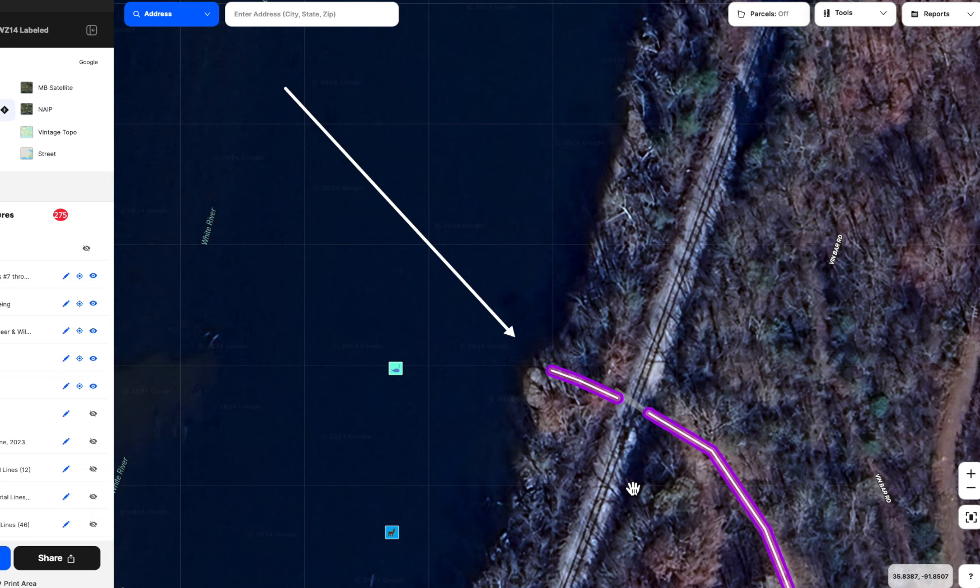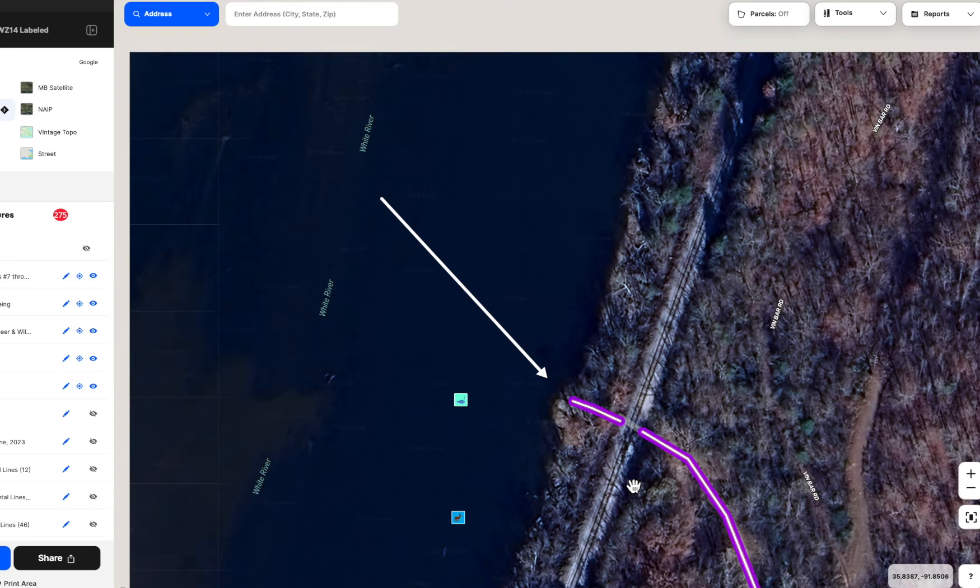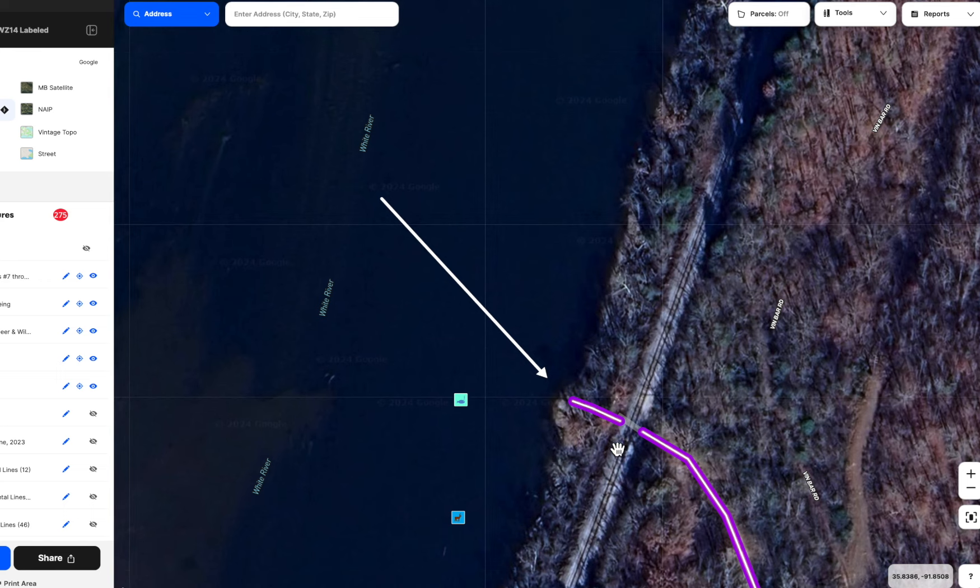There are very few access points to the White River, especially on the east side with those tracks, because the way they built those tracks doesn't really lend itself to a crossing over them. More often than not, they just laid the tracks through and that was that. So this one having a tunnel is pretty darn cool.